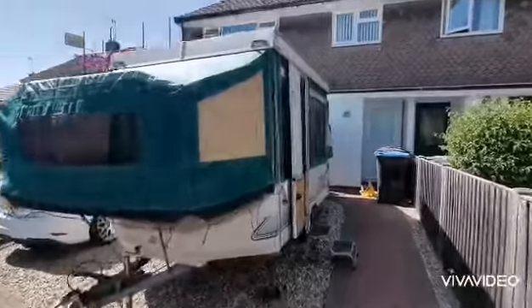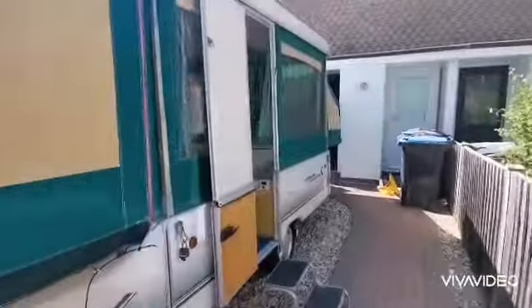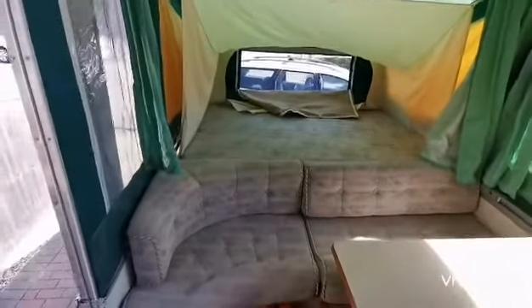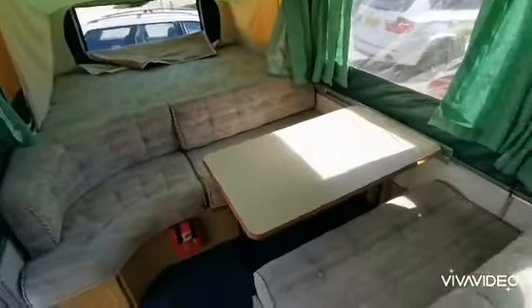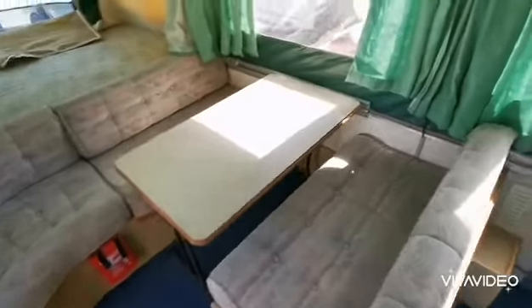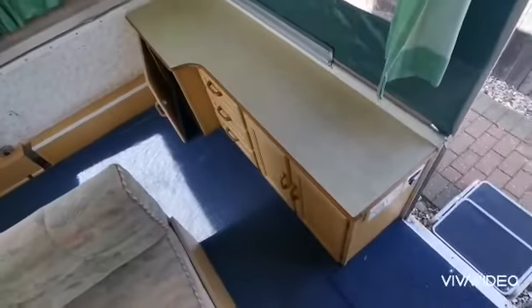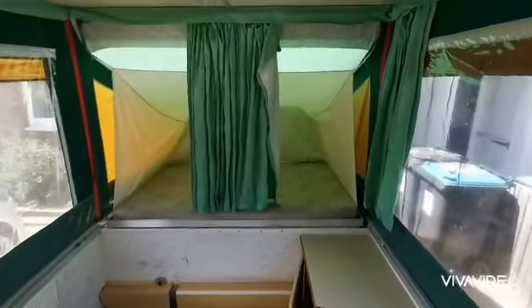So this is our new camper. Double bed, living area, gap, cupboards and another double bed.